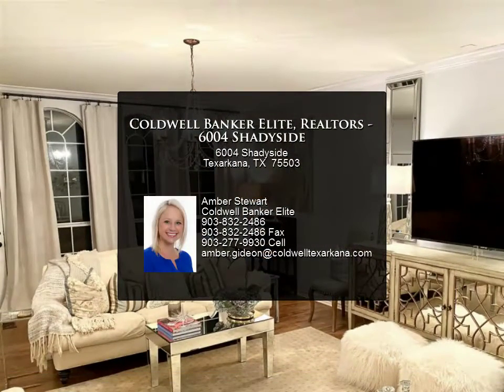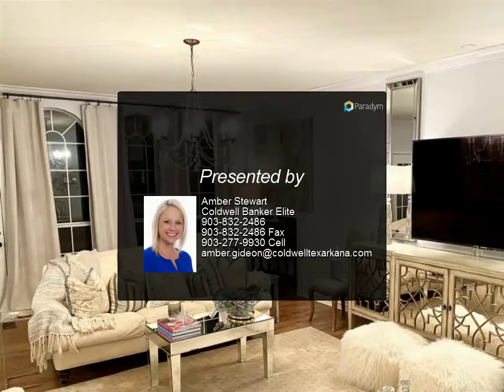This home has so much to offer, you don't want to miss it. Call today to set up your private viewing.